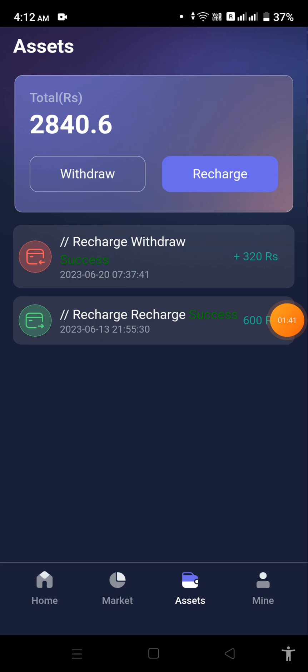Now after telling you the details and showing you my assets, the question arises: how can we trade in this application and how can we generate good profits on a daily basis? Don't worry, I will tell you how you can trade in this application. Stay connected with me.